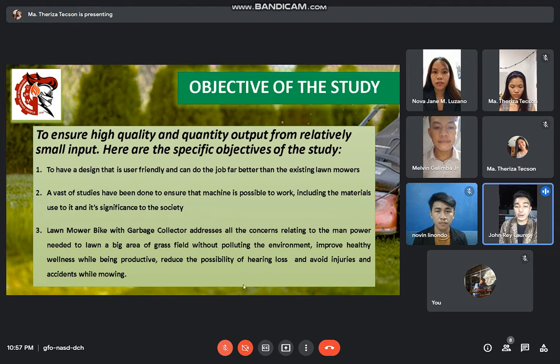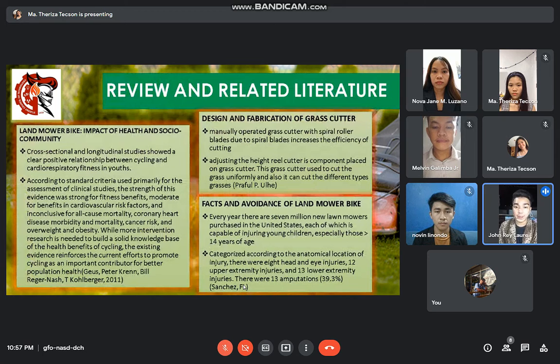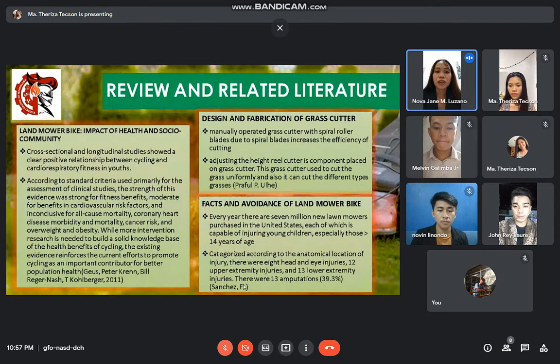Here are our related reviews of literature that talk about knowledge and findings relevant to our topic. Lawnmower bike impact on health and socio-economic community: cross-sectional and longitudinal studies showed a clear positive relationship between cycling and cardiorespiratory fitness in youths. According to standard criteria primarily for the assessment of clinical studies, the strength of this evidence was strong for fitness benefits, moderate for benefits in cardiovascular risk factors, and inconclusive for all-cause mortality, coronary heart disease morbidity and mortality, cancer risk, and overweight and obesity.